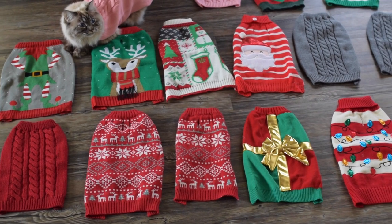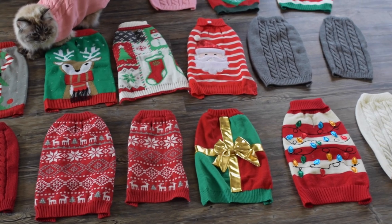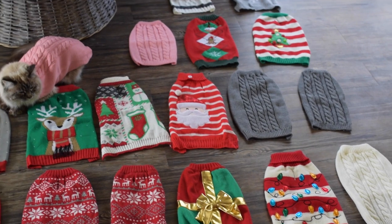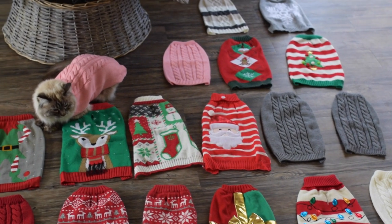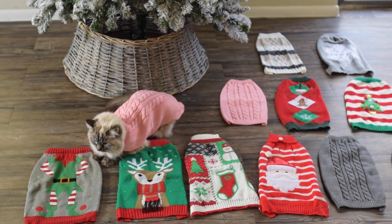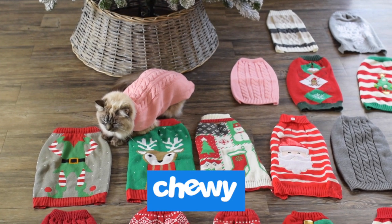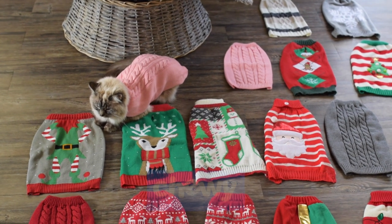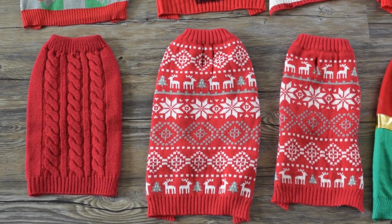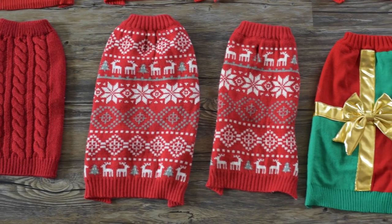Hello everyone! For this video I wanted to share our cats' Christmas sweaters — here they all are. These are all of our cats as Christmas sweaters. I got these last year and also got some new ones this year. All of these sweaters are from Chewy.com. I know a lot of people have been asking where we've been getting our Christmas sweaters for our cats. I just love sweaters, especially Christmas sweaters, because they're so festive and fun and it's a great way to dress up your cat for Christmas.